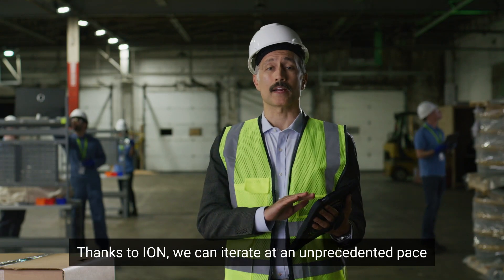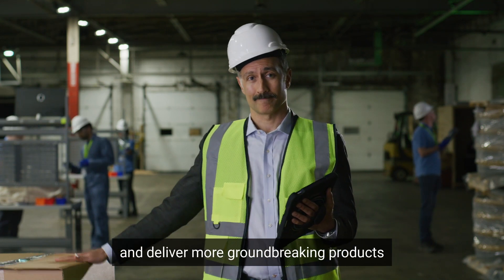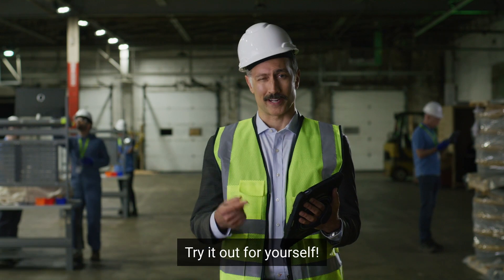Thanks to ION, we can iterate at an unprecedented pace and deliver more groundbreaking products on time. Try it out for yourself.